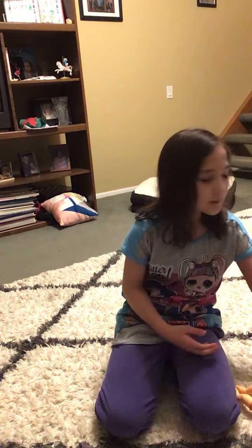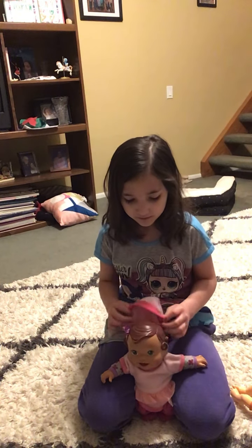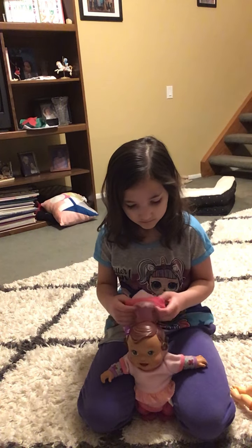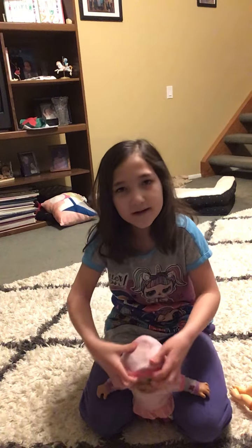They are going to be twins because I thought it would be cute to have little opposite twins with different names. I thought that would be cute to make them twins — why not? So they're going to be twins.